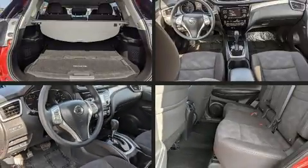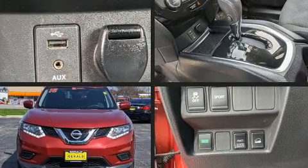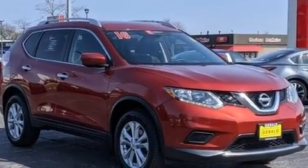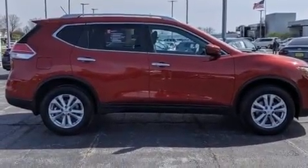The 2016 Nissan Rogue. With less than 40,000 miles on the odometer, this four-door sport utility vehicle prioritizes comfort, safety, and convenience. It features all-wheel drive versatility, an automatic transmission, and a 2.5-liter four-cylinder engine.